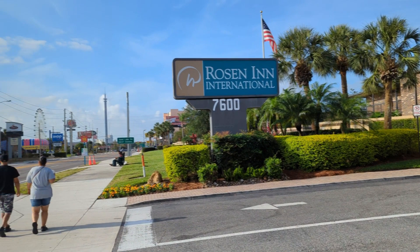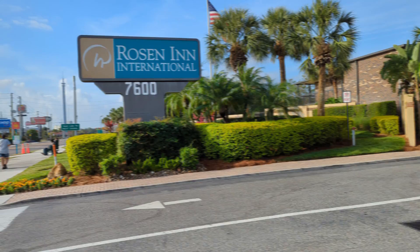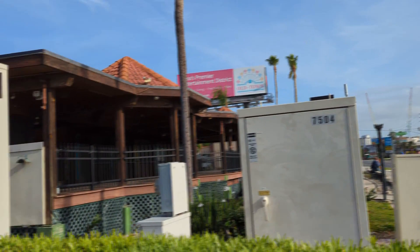Hi guys, we're here on International Drive doing a resort tour for the Rosen Inn International at 7600 International Drive. This is one of four Rosens on International Drive. You can see close by you've got Taco Bell, IHOP down there, Five Guys, Perkins, and other places to eat further down that way. Let's go and have a look around.